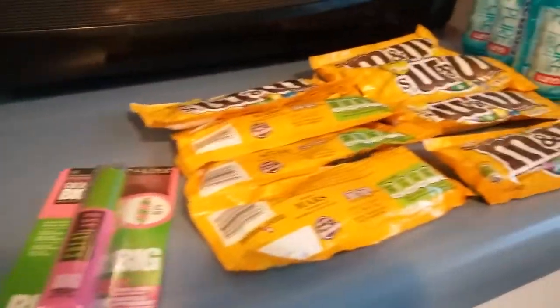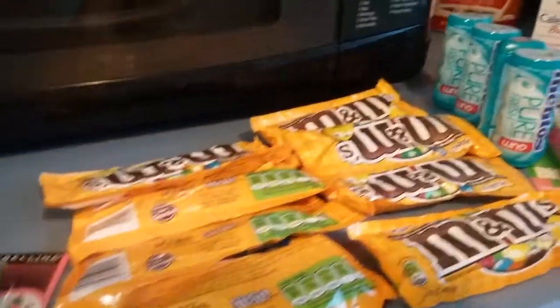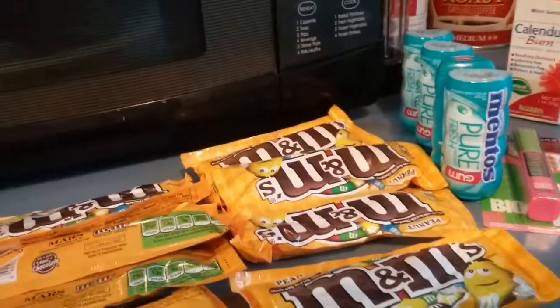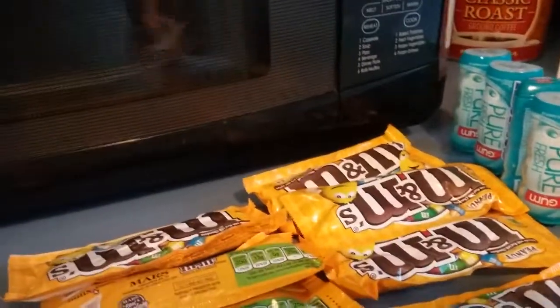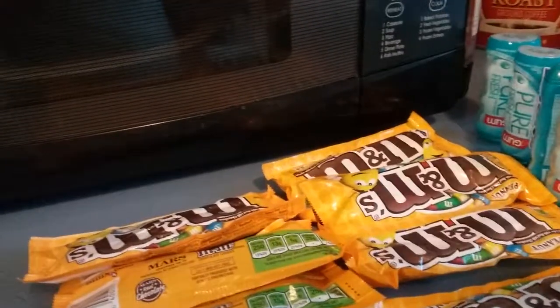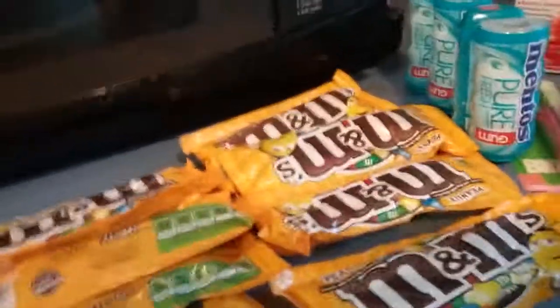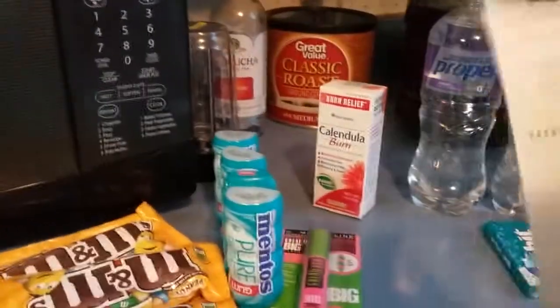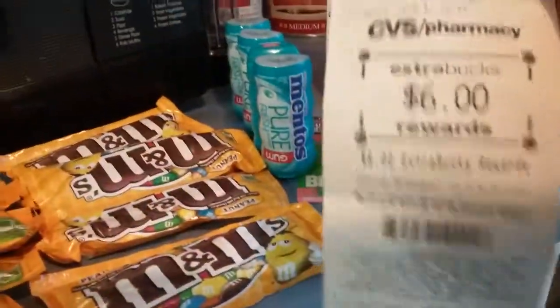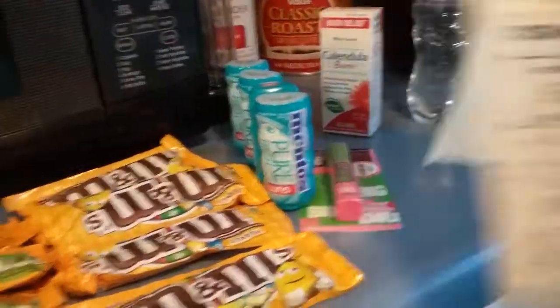I went in with $12.50 ECBs and only used $10.00 out of pocket. I got back two ECBs for the Propel Water, six for the Calunda Cream, a dollar for the Orbit, and five for the Maybelline.